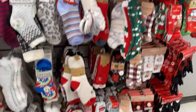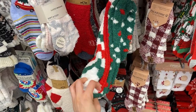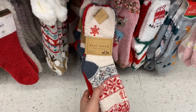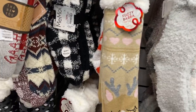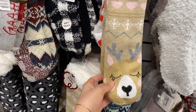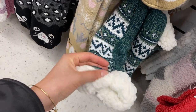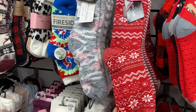I love giving socks, and these Christmas socks were so cute, soft, and cozy. They come in pairs or in packs — this reindeer one was adorable with grips on the bottom, and these fluffy green ones were so soft and warm. You can buy a pack and give socks to multiple people in your family.